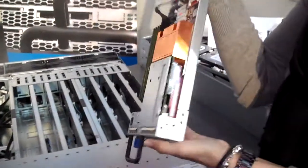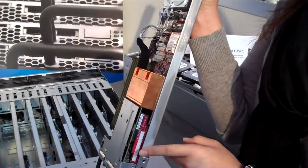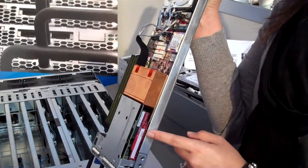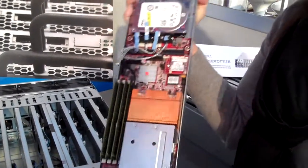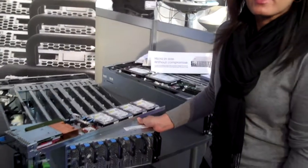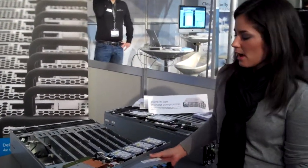We also have a mezzanine card slot, which can support the LSI 2008 SAS controller or a dual-port 1-Gigabit Ethernet card. It's all housed in here. So you have the 8-node 3U form factor and the 12-node form factor that give you a lot of density, which leads to answering one of our customer challenges.